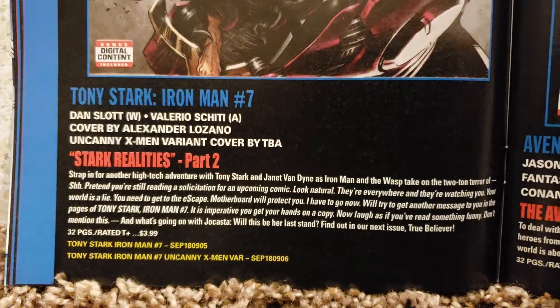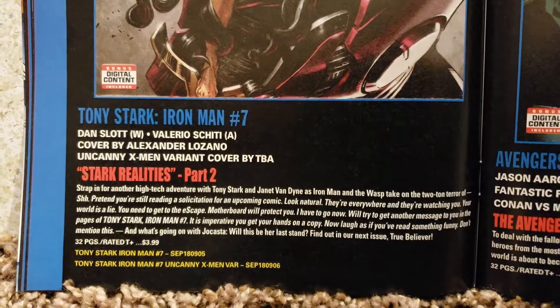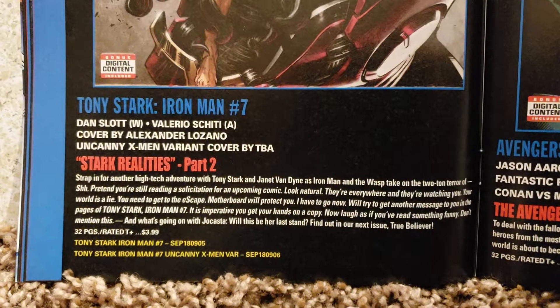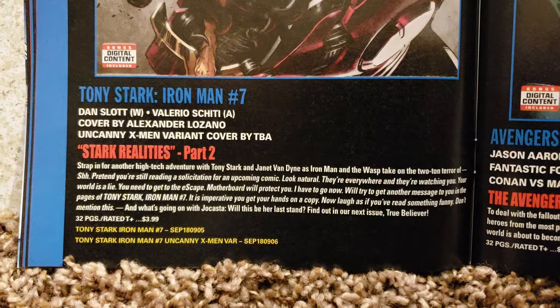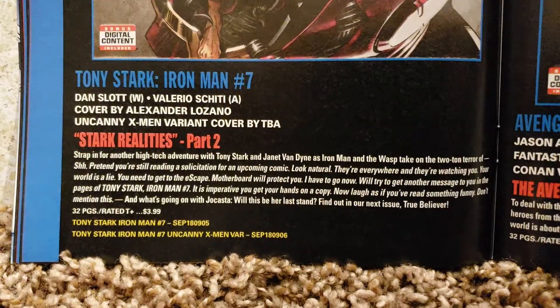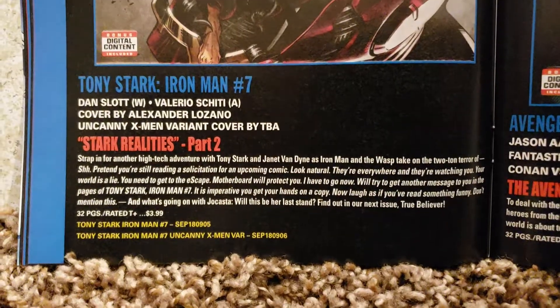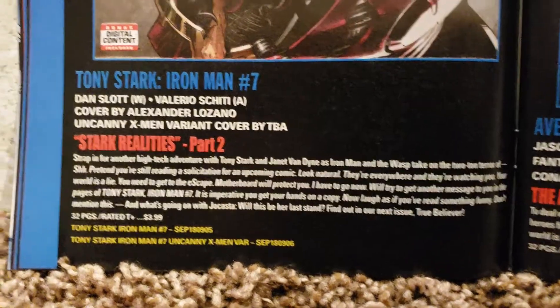I used to collect almost every title from Marvel and DC for a while — did that for six months. I had like 20 books or more each week and didn't get a chance to read them all. I got a bunch of boxes. I got them because I liked the stories when I looked through the previews.